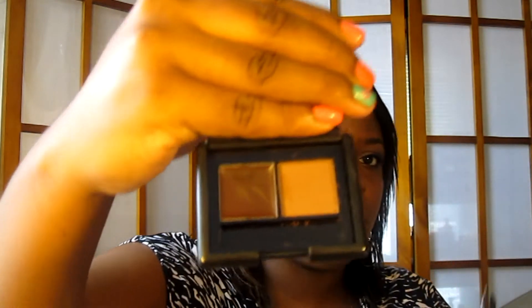This is the e.l.f. eyebrow kit in dark, and it has a powder and then a gel. I did use it yesterday — I don't generally like powders but I did really like this; it was easy to work with. The only problem I have with it is it does look a bit shiny.